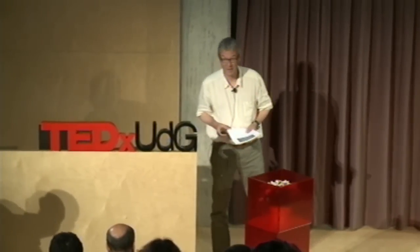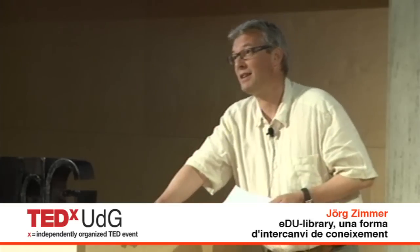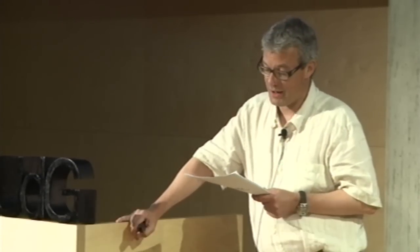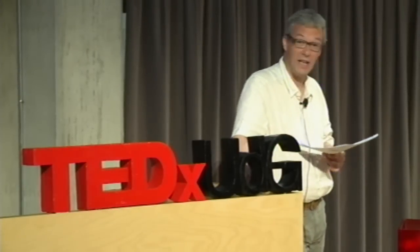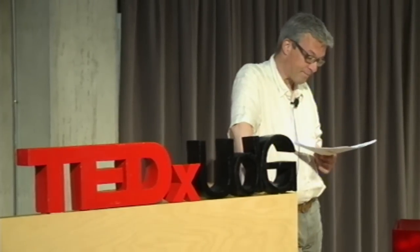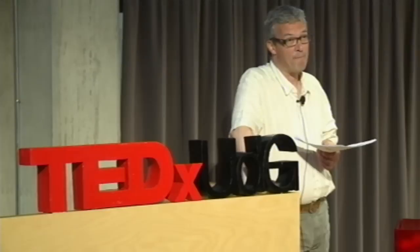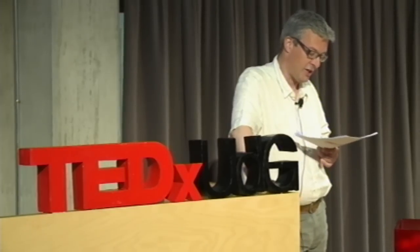Good afternoon. I will speak about EduLibrary, initiated by Documenta Universitaria, a spin-off of the University of Girona created in 2003. Documenta Universitaria is a publisher using digital technology for specialized academic and non-academic publications. EduLibrary uses digital technology to publish online, not only for paper printings.